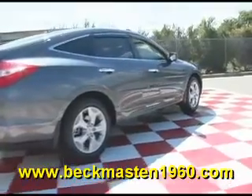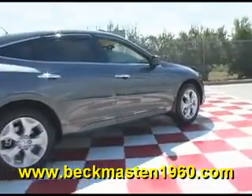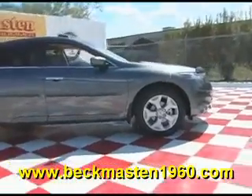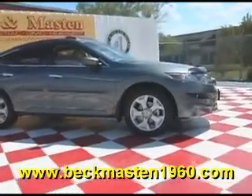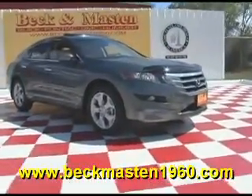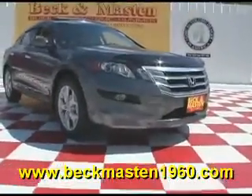Come take a look at it today and see our great selection of low mileage, extremely clean vehicles at Beckenmaston 1960. We are located on 1960 between 290 and Jones Road. Give us a call today. We are Beckenmaston 1960.